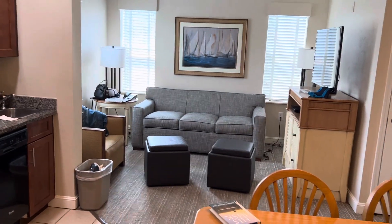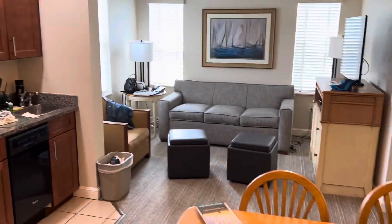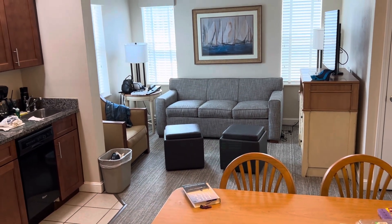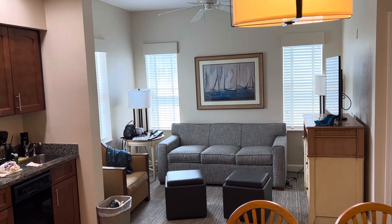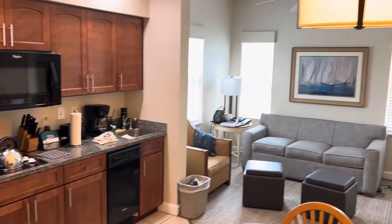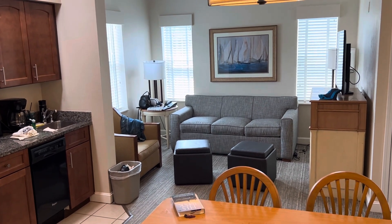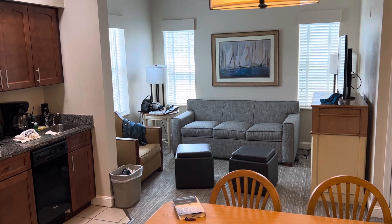Check my channel for that video. But this is your Deluxe One-Bedroom unit at the Sheraton Broadway. Until next time, this is Peter from peachtravel.com. Hope to see you someday out there on the high seas, even though I'm not on the high seas right now. Ciao for now — God bless you, thank you.